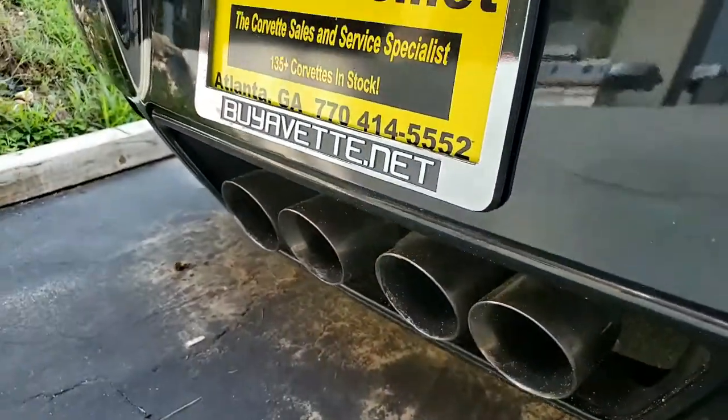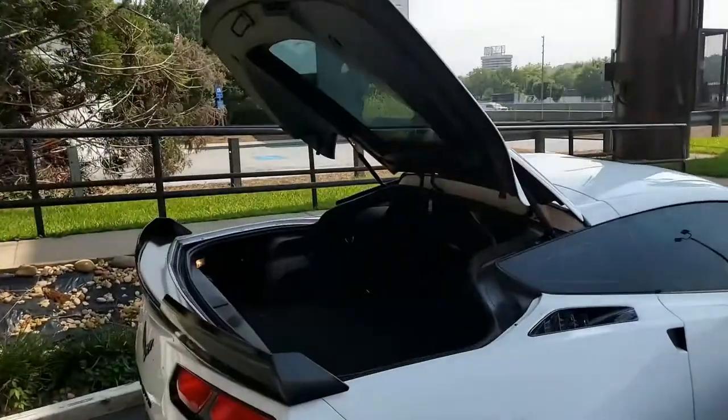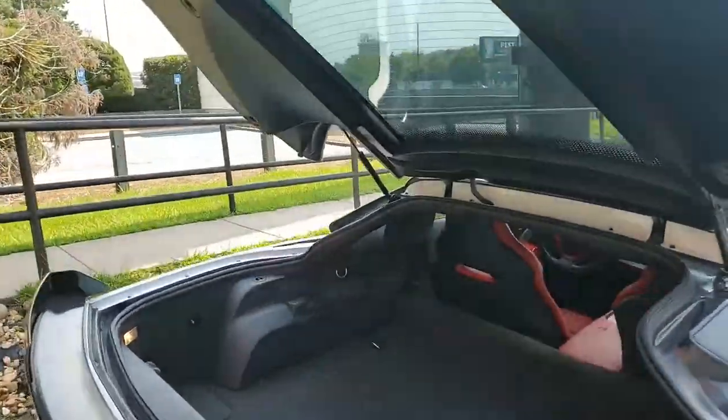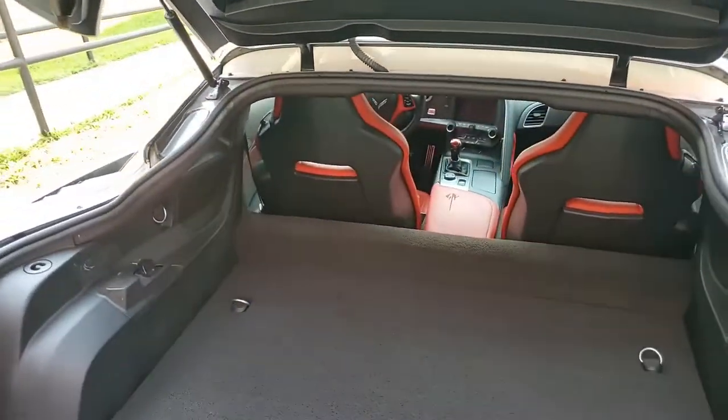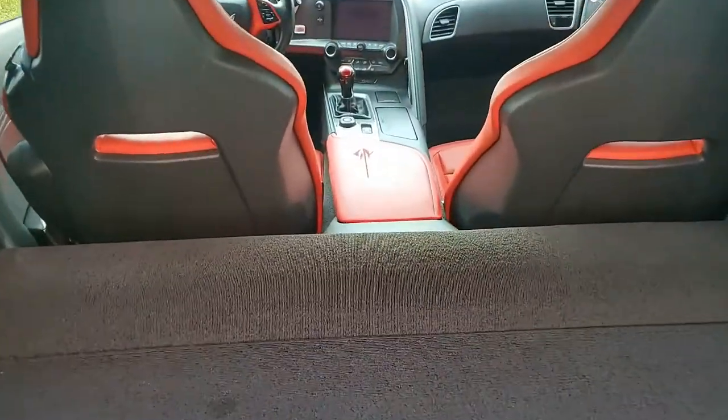Be sure to take a look at this car and all of our other cars in some beautiful photos on our website at buyavette.net, and then give one of our sales representatives a call here in Atlanta, Georgia, at 770-414-5552.